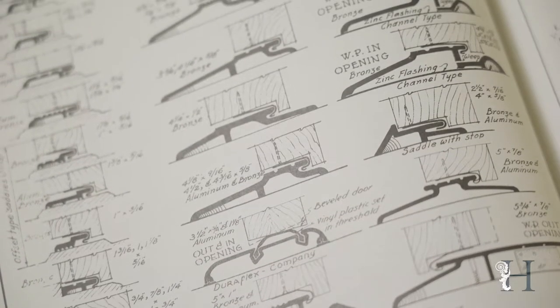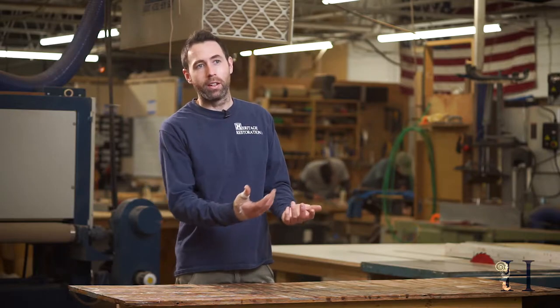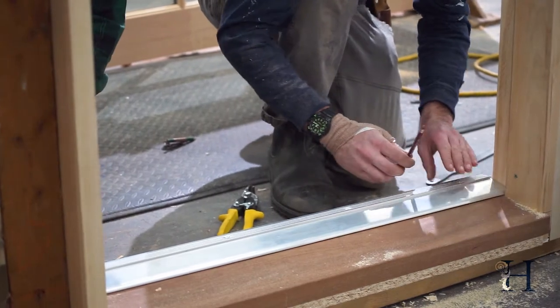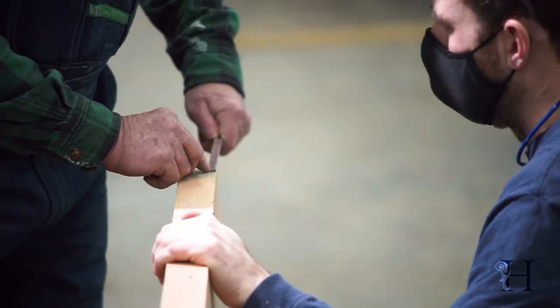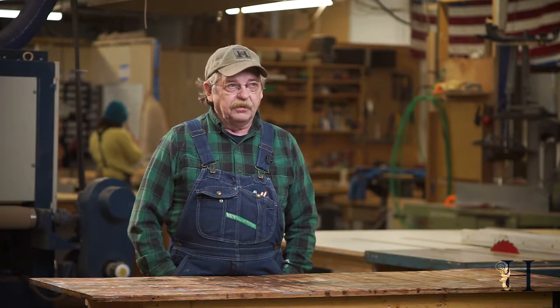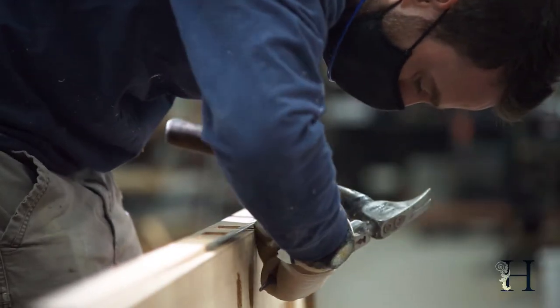I think it's a really cool art doing this because not many people do it anymore, and having someone like John, who's been doing it his whole life, being in a position to learn from him seems so valuable. It's all interlocking pieces of metal instead of plastic or vinyl — it is the way doors were done for many, many years. These guys in the field run into it constantly.